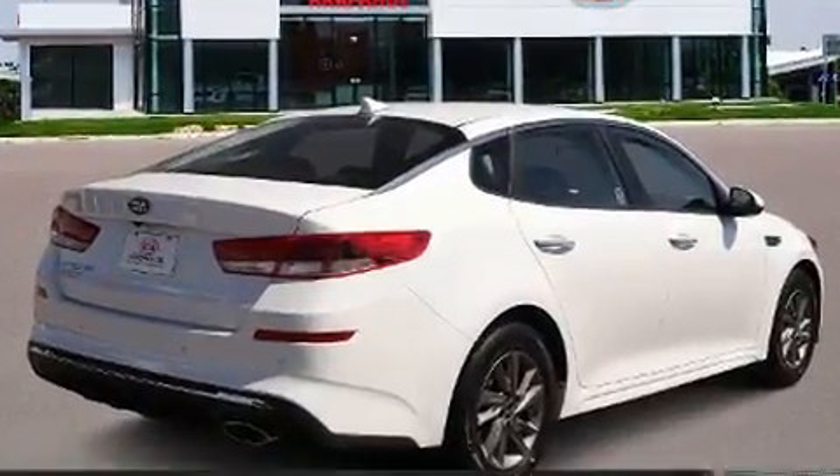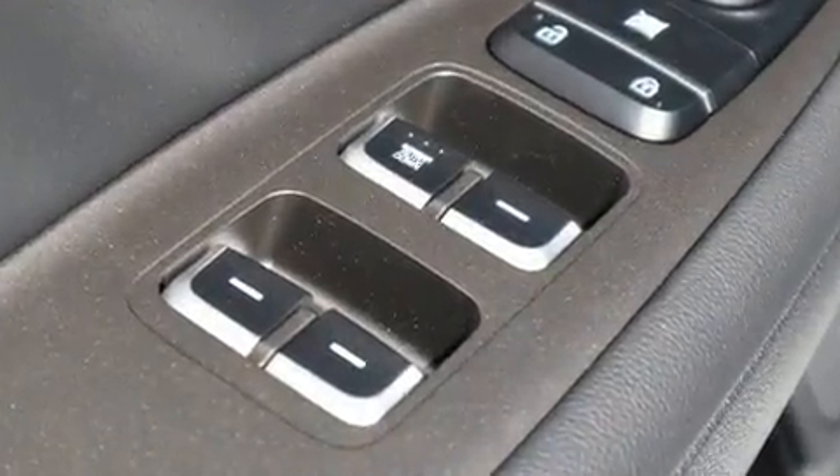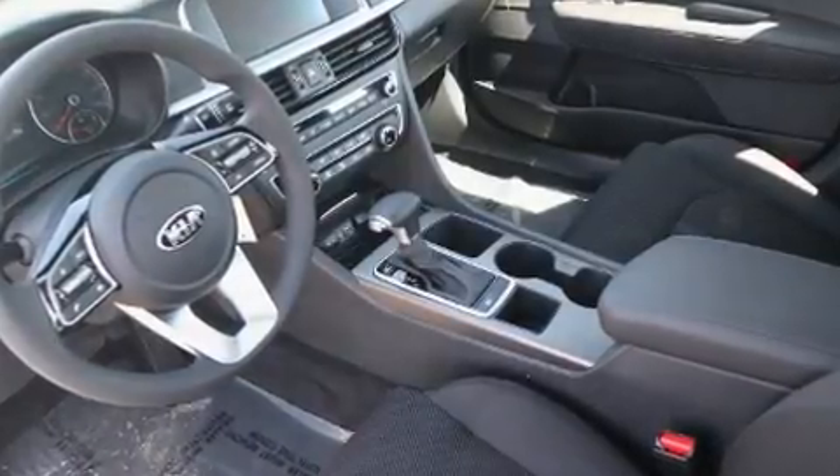Kia prioritized fit and finish as evidenced by one-touch window functionality, a trip computer, turn signal indicator mirrors, and cruise control. Audio features include an AM-FM radio and six speakers, providing excellent sound throughout the cabin.